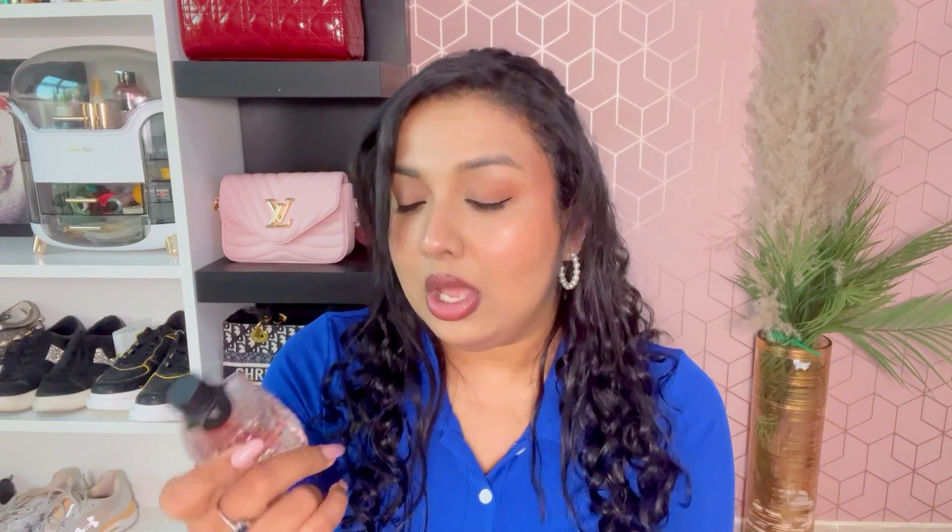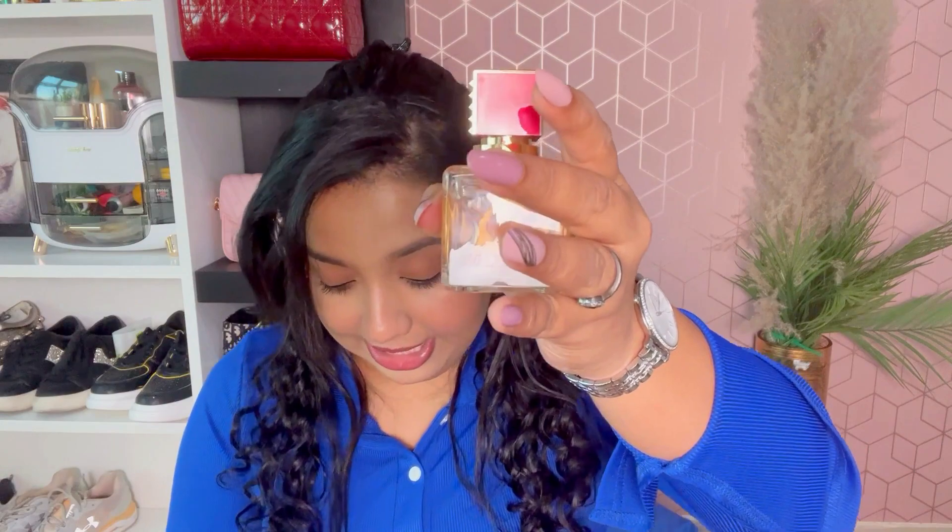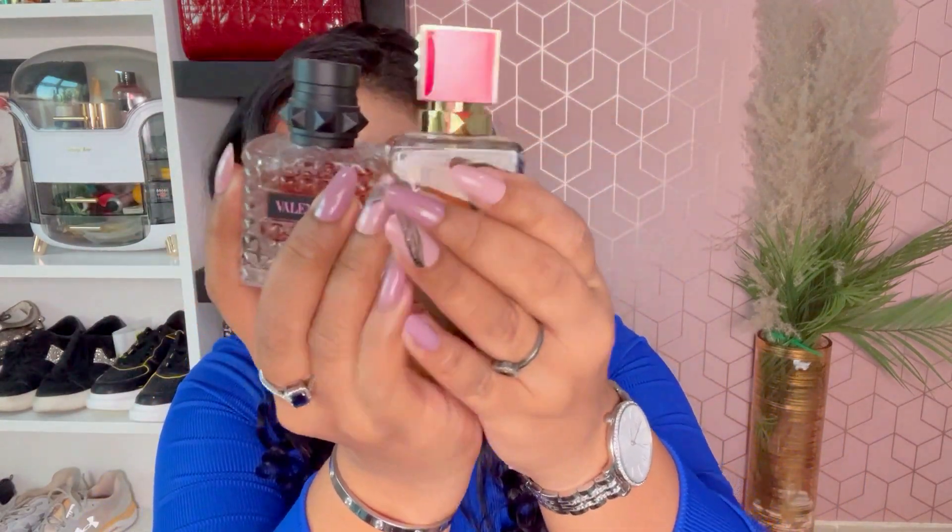Next I have two perfumed hair mists, both from Valentino — the Valentino Born in Roma. These are perfumed hair mists, but I end up spritzing them all over my dress too, not just my hair. Classic Valentino packaging in red and gold.